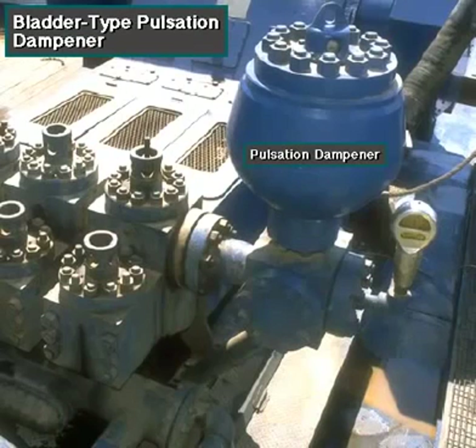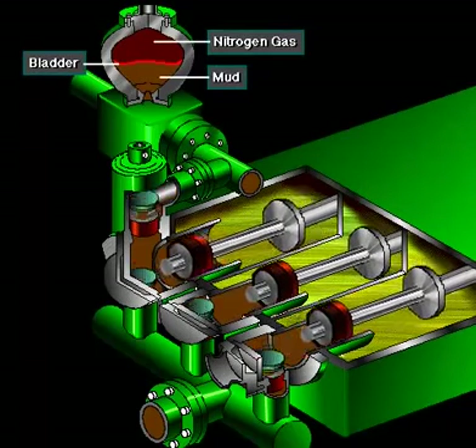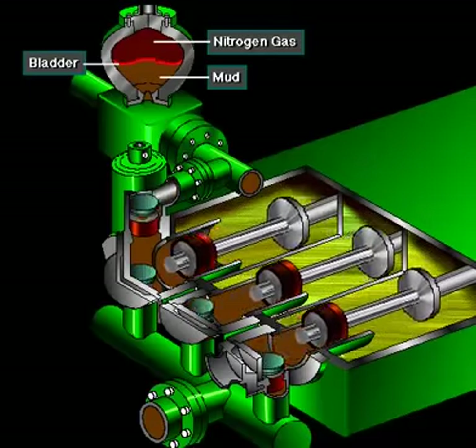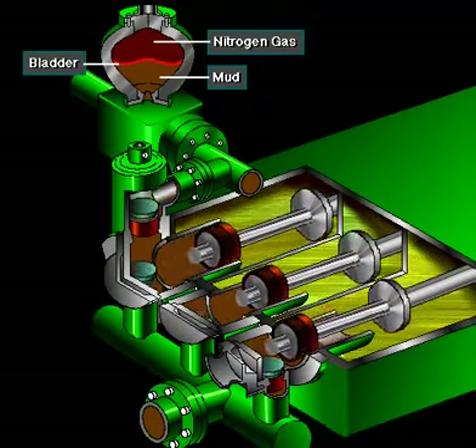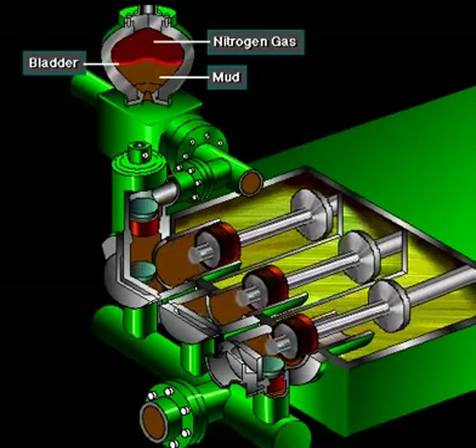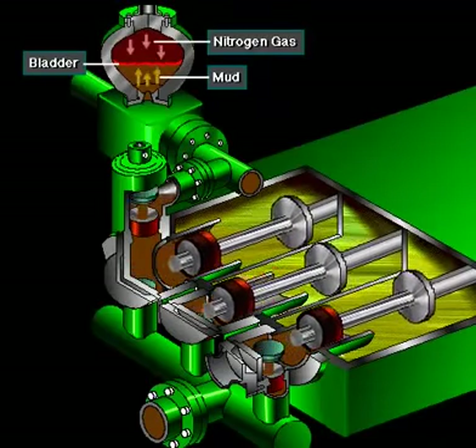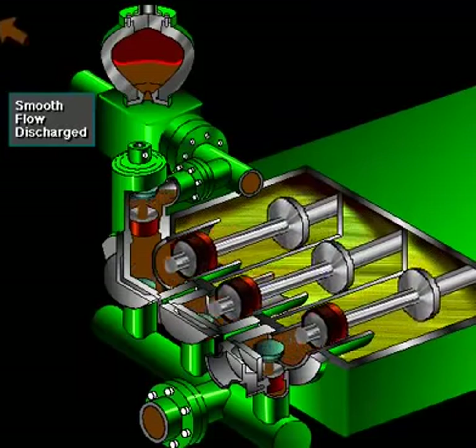A pulsation dampener connected to the mud discharge line smooths out surges created by the pistons as they discharge mud. This is a standard bladder-type dampener. The bladder in the dampener body separates pressurized nitrogen gas above from mud below. The bladder is made from synthetic rubber and is flexible. When mud discharge pressure presses against the bottom of the bladder, nitrogen pressure above resists it, smoothing out the surges of mud leaving the pump.